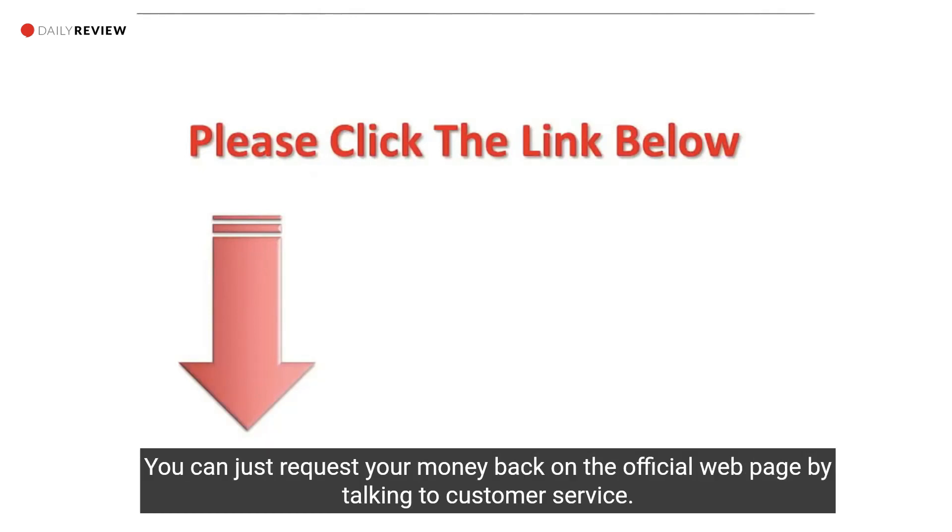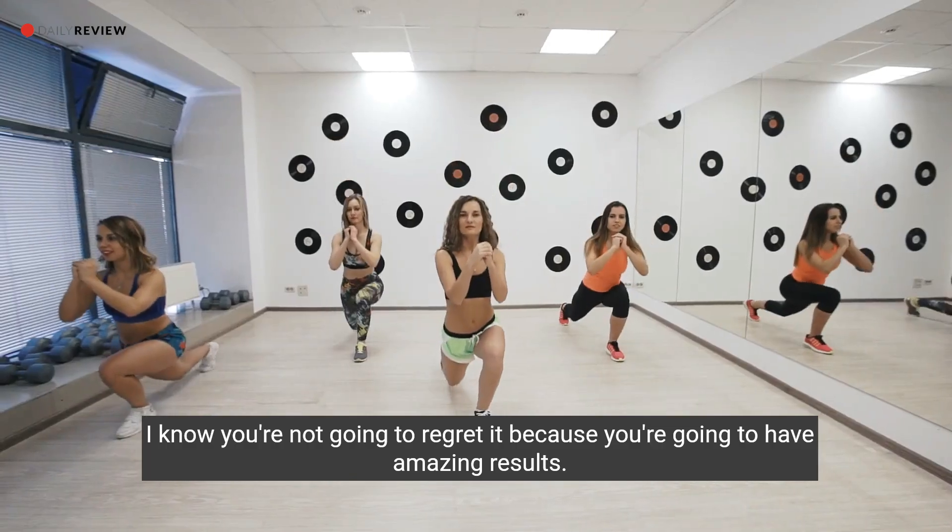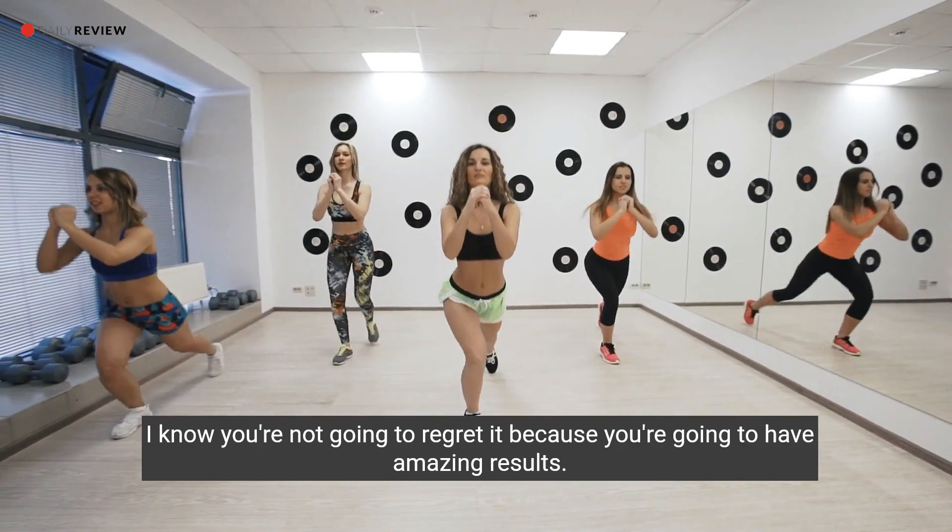You also have a money-back guarantee, so you don't have to worry about purchasing it and not liking it. Just request your money back on the official webpage by talking to customer service. Give it a shot — I know you're not going to regret it because you're going to have amazing results.